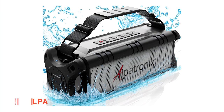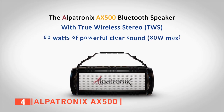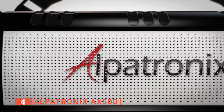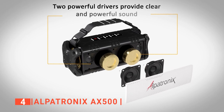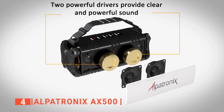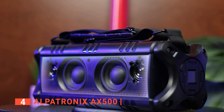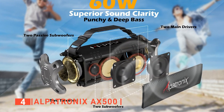Up next in fourth place is the Alpatronix AX500. Are you looking for a small rugged speaker to take on a road trip or use at a campfire? Look no further than the Alpatronix AX500. This is a small solid Bluetooth device designed to deliver high-definition sound. With a maximum power of 60 watts, this speaker produces a sound that is loud enough for large gatherings, making it the perfect speaker for outdoor use. It delivers detailed and crystal clear notes from two active loudspeakers, two passive subwoofers, and two active tweeters.